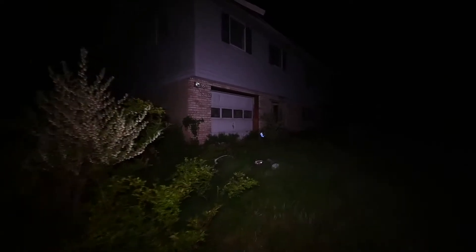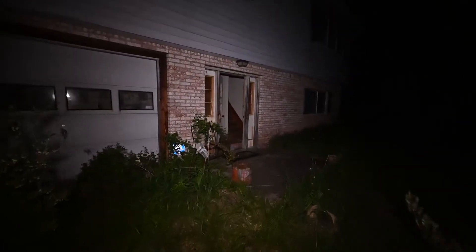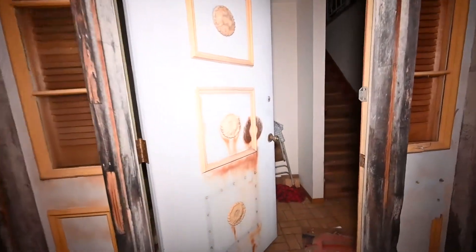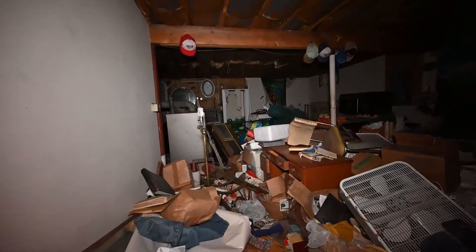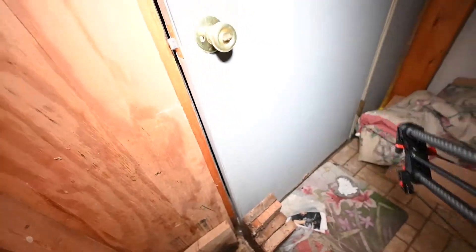We're about to come up to it. This house has been abandoned for maybe a few years — don't know exactly — but this is it. Again, it has power. I actually closed the door just in case some animals are going to walk in.